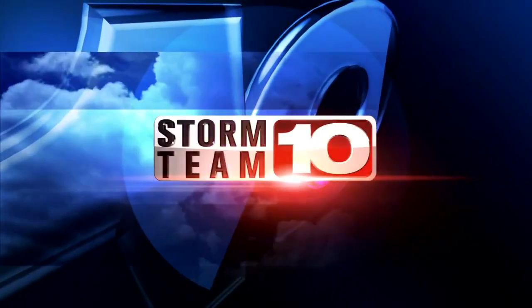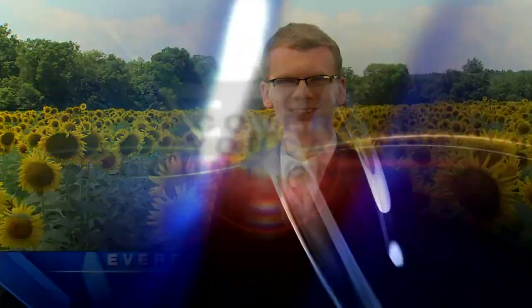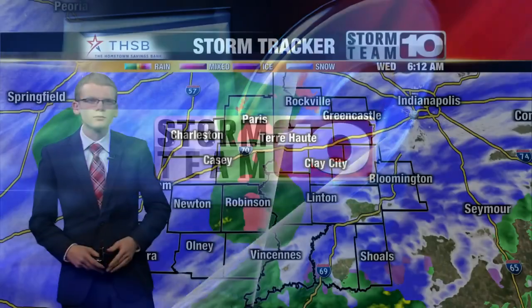Coverage you can count on continues with Storm Team Ten meteorologist Everett Loud. Good morning. Let's get you up to date on the latest with this winter storm that's moving through the Wabash Valley.